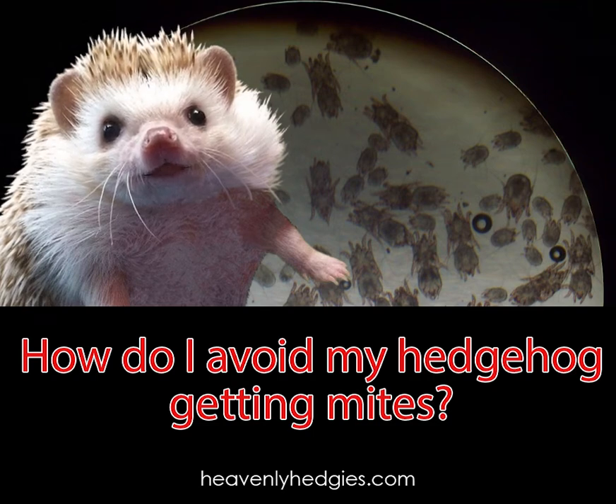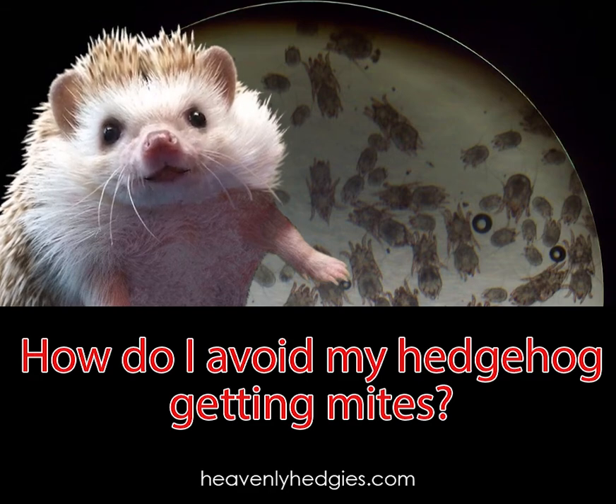I hope it never happens to your hedgie, but if it does, my friend Lisa wrote an excellent article on hedgehog mites home remedies. You can find it in the link below if you need it.